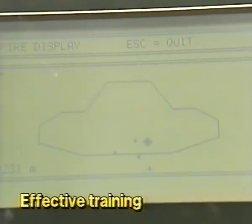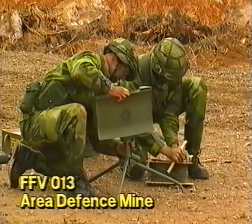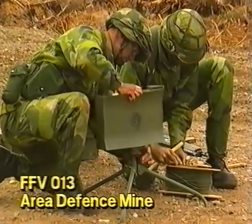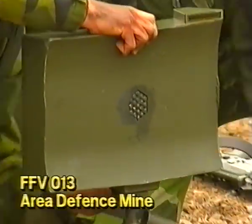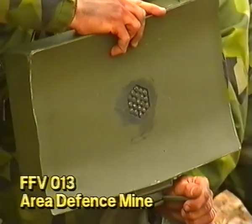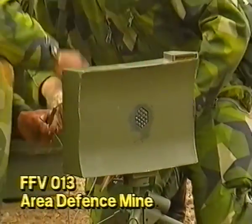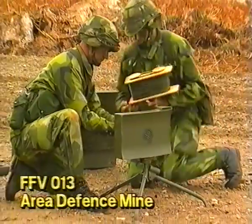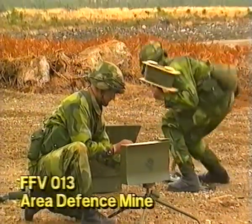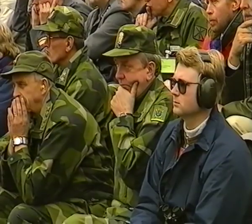For efficient defense, various types of landmines are essential. The FFV-013 area defense mine, with its preformed fragments and directional fragmentation, provides an instantaneous devastating effect against helicopters, lightly armored vehicles, and soft targets. The FFV-013 can be mounted on its tripod or a tree, or it can be permanently emplaced. Its effective range is 150 meters.